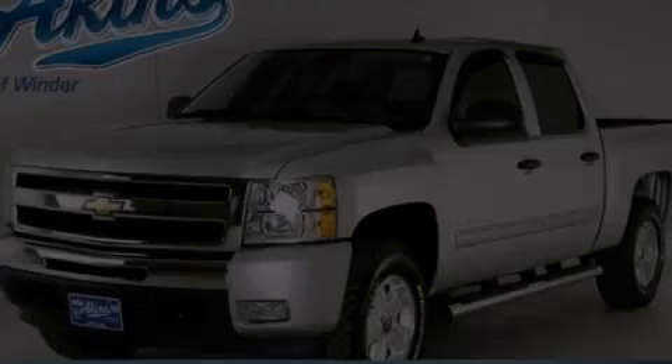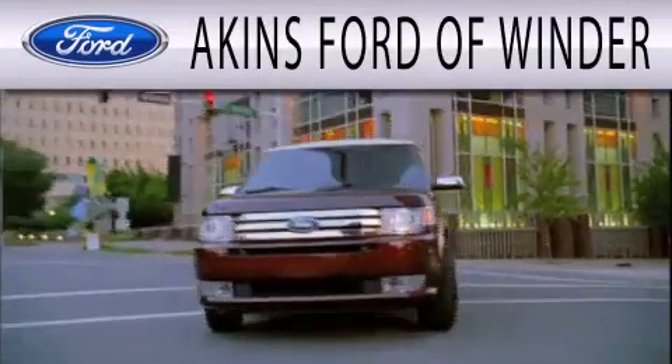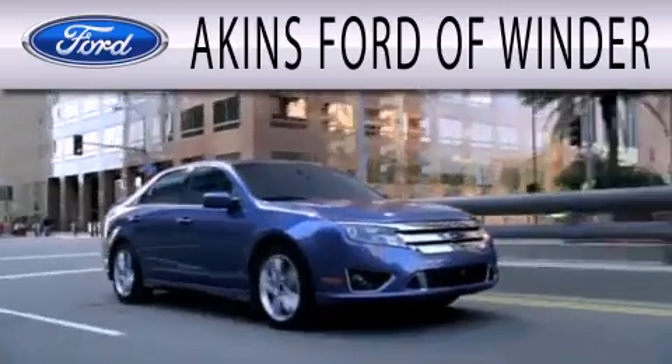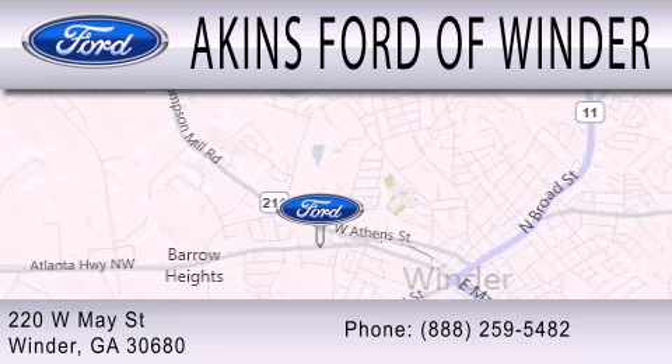Please call us today for more information on this great vehicle. Aiken's Ford of Winder is dedicated to doing everything possible to ensure that the experience you have selecting your next vehicle is as pleasant as possible. We're located at 220 West May Street in Winder.